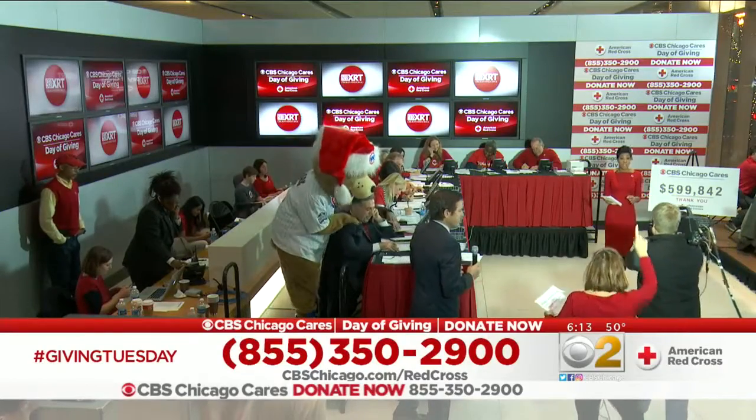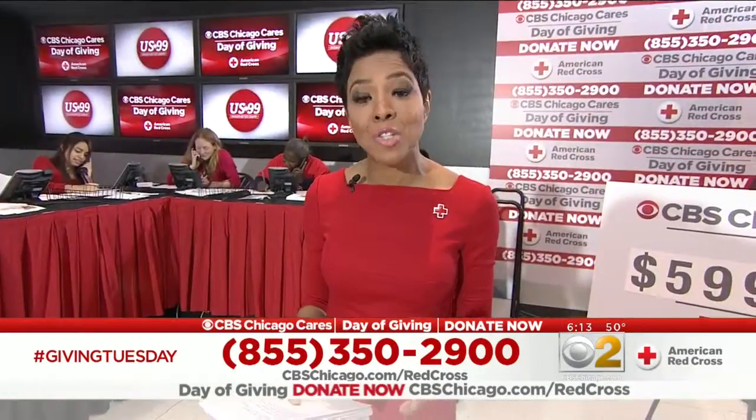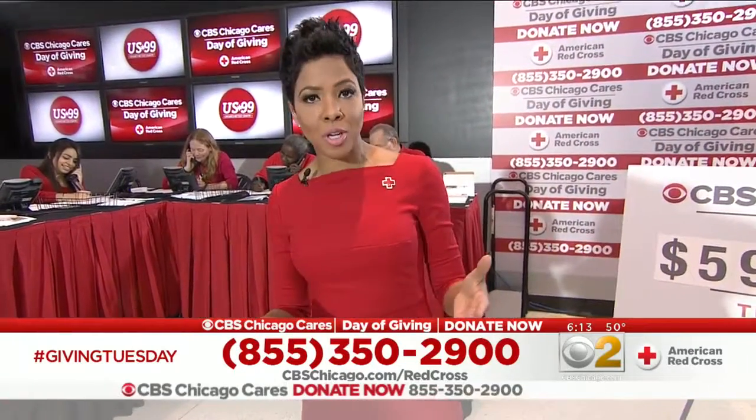Earlier you were mentioning donating blood. Did you know that every two seconds someone in the United States needs blood? We took a trip to the American Red Cross Blood Bank for a look at what happens to your blood after you donate.